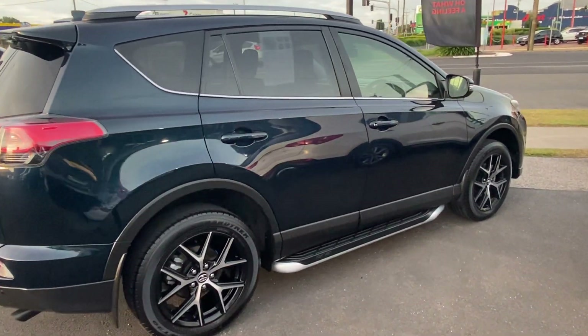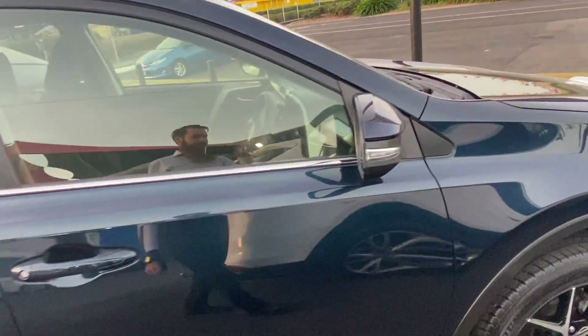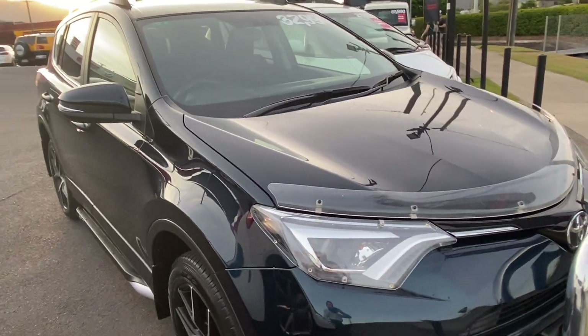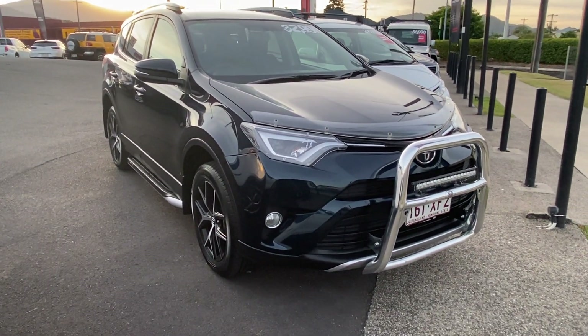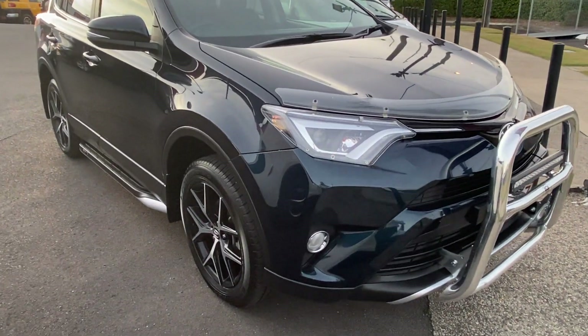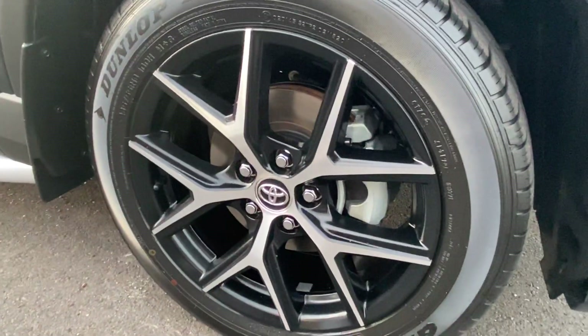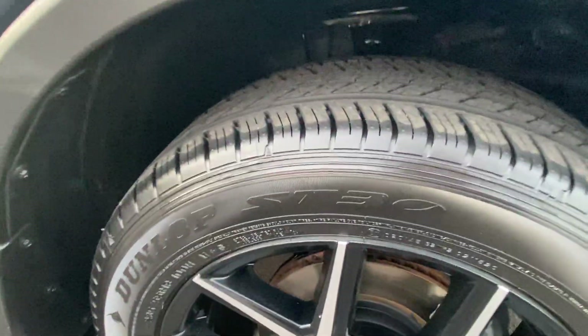Throughout the video I'll be going over this RAV4 in complete detail, simply pointing out any blemishes that may appear at first point of sale and any extra features on the vehicle as well. Starting down the front here — being the GXL it does come with the nice big alloy wheels, giving that extra sporty look. As we can also see with the Dunlop tyres, there's an excellent amount of tread; they're basically brand new.